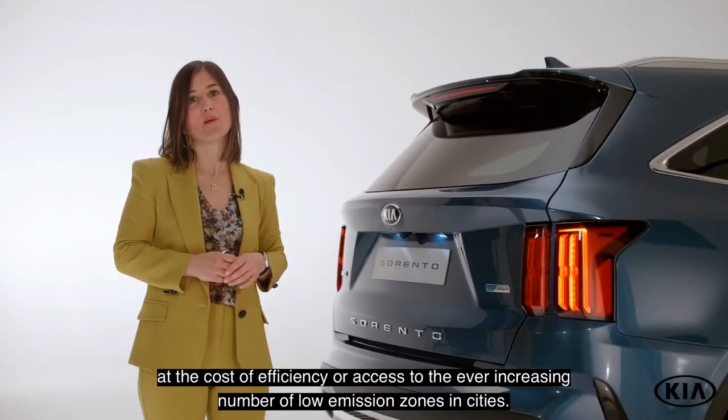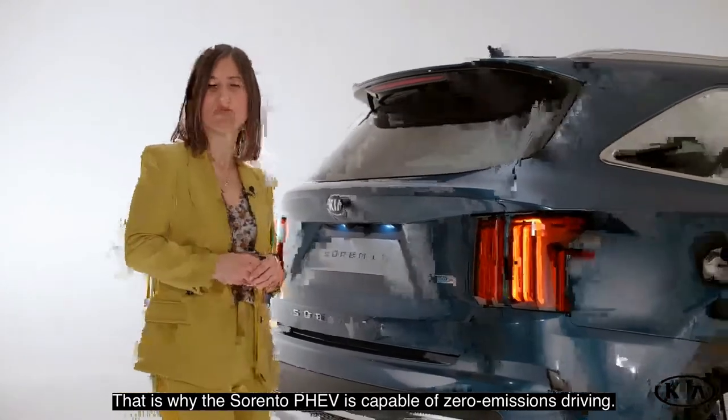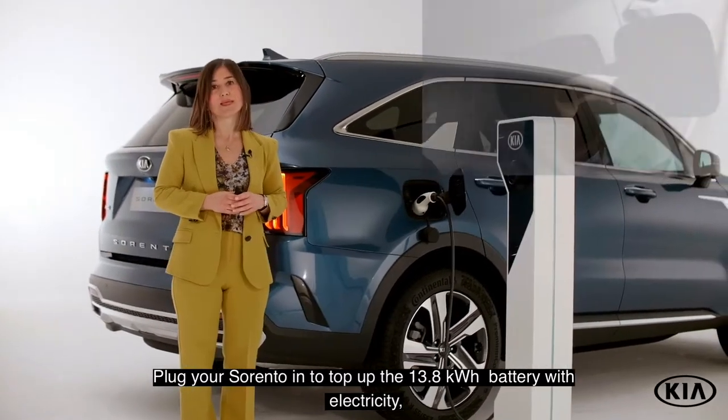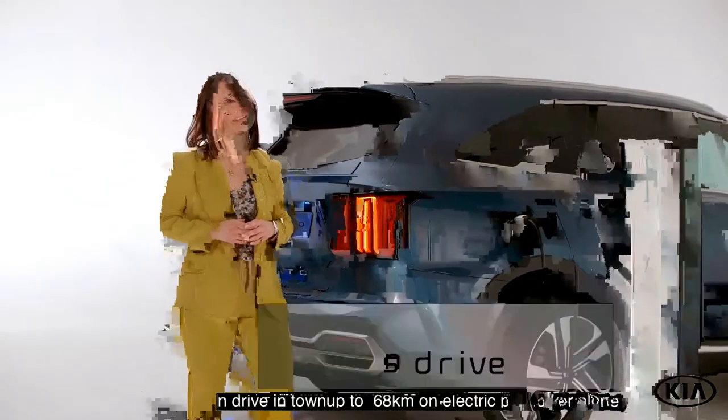The Sorento PHEV is filled with plenty of convenience features. Take the smart power tailgate, or the one-touch buttons in the cargo area that enable you to remotely fold the second-row seats. These features really make using the car hassle-free.